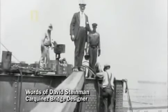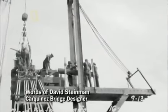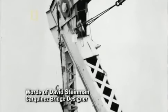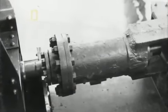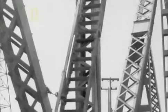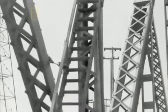It was necessary to take such precautions as we could to make the structure as safe as possible against earthquake effects. To tie the parts of the structure together in the event of an earthquake, hydraulic buffers were provided. These hydraulic buffers were Steinman's answer — he designed them to absorb any shaking. They were an engineering feature a half century before their time.